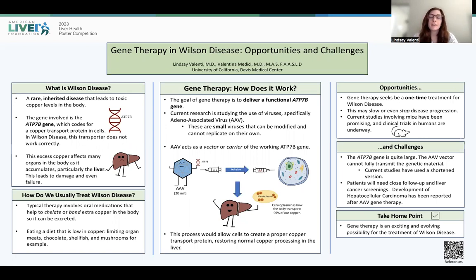Wilson disease is a rare inherited disease that leads to toxic copper accumulation in the body. This can affect a number of organs, but in particular the liver, which can experience damage and even liver failure. What's key to remember here is the gene that's involved: the ATP7B gene, and this is a gene that helps to code for a copper transport protein in cells. For folks who have Wilson disease, the mainstay of therapy is oral daily medications that aim to bind the excess copper in the body and excrete or eliminate it from the body.